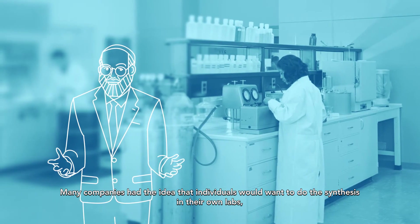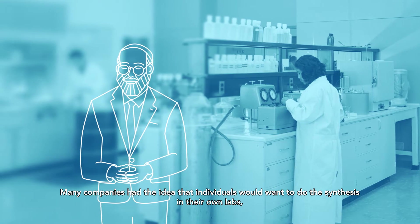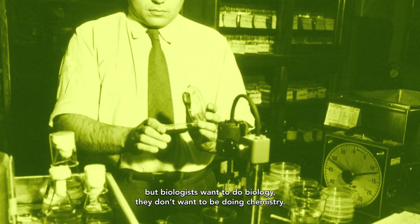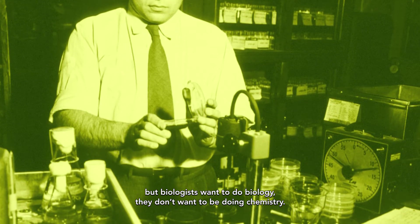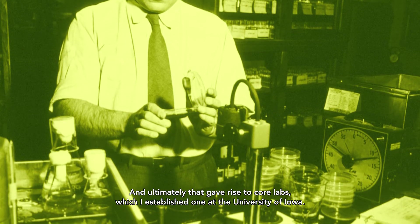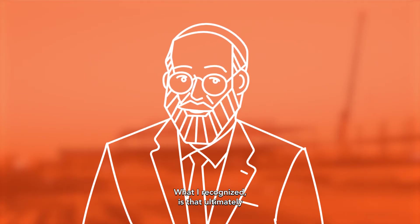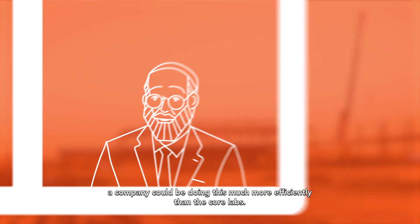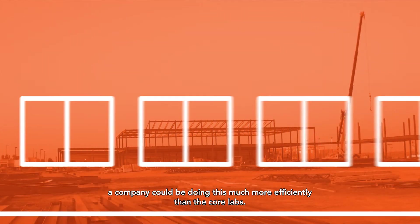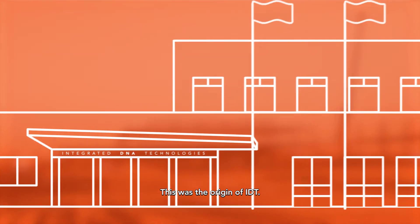Many companies had the idea that individuals would want to do the synthesis in their own labs, but biologists want to do biology — they don't want to be doing chemistry. And ultimately that gave rise to Core Labs, which I established one at the University of Iowa. What I recognized is that ultimately a company could be doing this much more efficiently than the Core Labs. This was the origin of IDT.